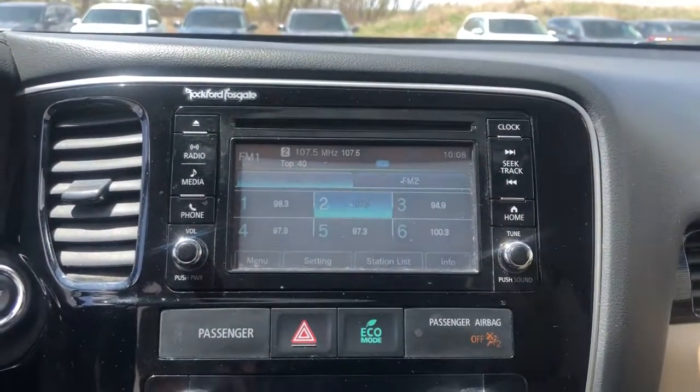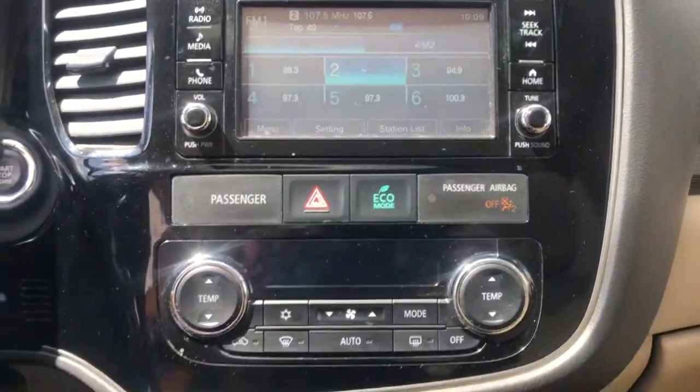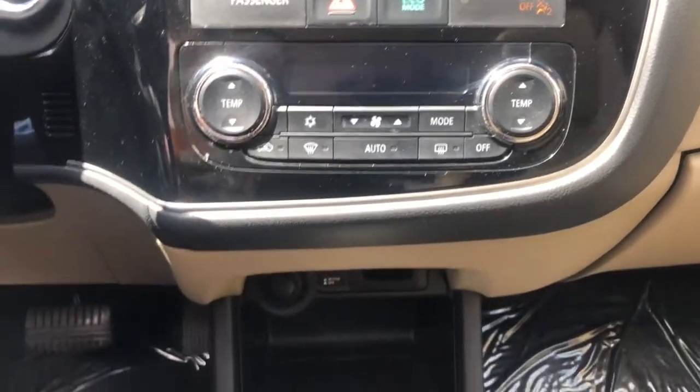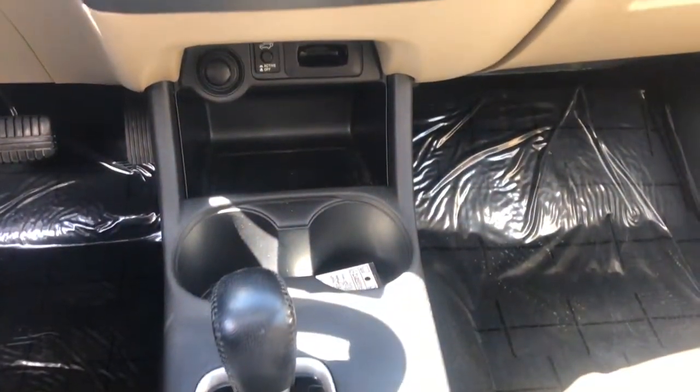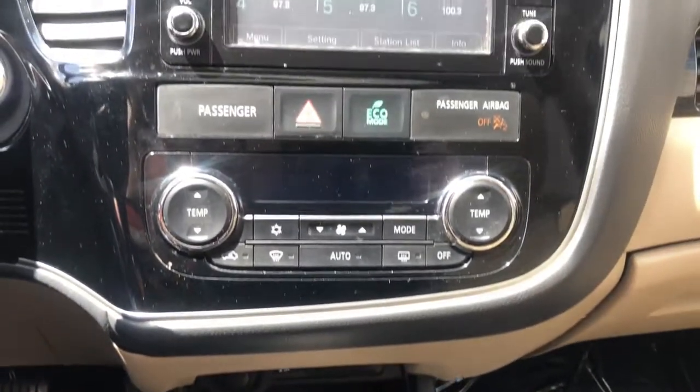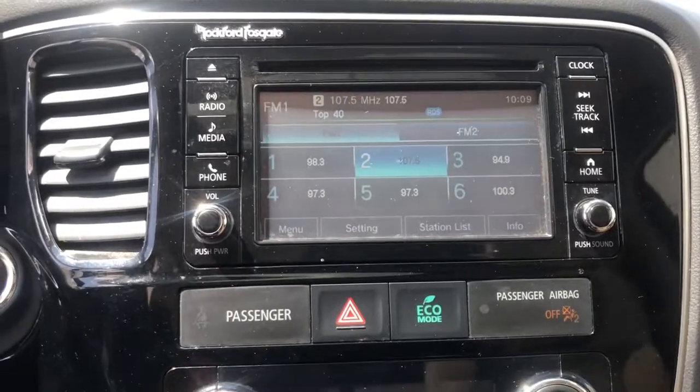These are just some of the great options this vehicle comes with: heated driver's seat, third row seat, keyless entry, keyless start, power lift gate, fog lamps, heated mirrors, iPod and MP3 input, backup camera, and satellite radio.